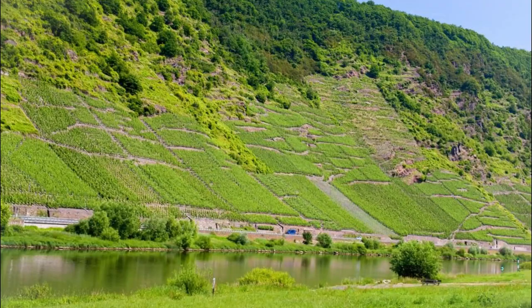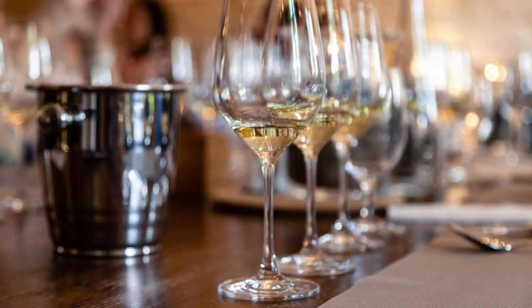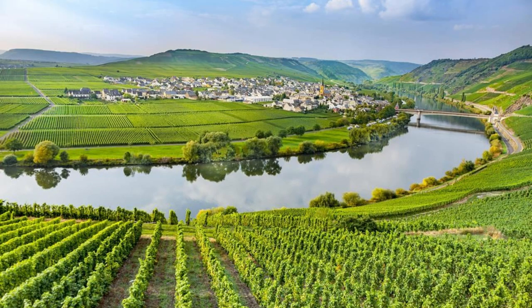Indulge your senses in the scenic splendor of the Moselle Valley, a renowned wine-growing region nestled along the banks of the Moselle River. Explore terraced vineyards, picturesque villages, and historic wineries as you discover the secrets of Luxembourg's winemaking tradition. Sample exquisite vintages such as Riesling, Pinot Gris, and Auxerrois at local cellars and tasting rooms, and savor the flavors of regional cuisine paired with fine wines. Take a leisurely cruise along the river, passing by medieval castles, lush forests, and steep vine-covered slopes. The Moselle Valley is a paradise for wine enthusiasts and nature lovers alike.